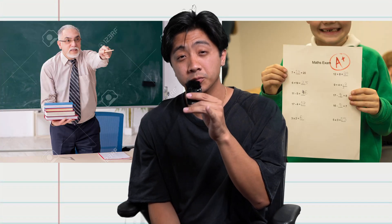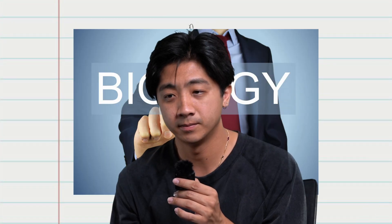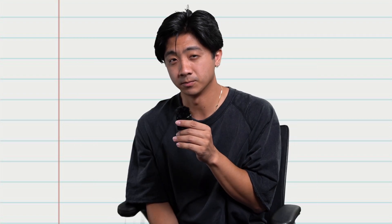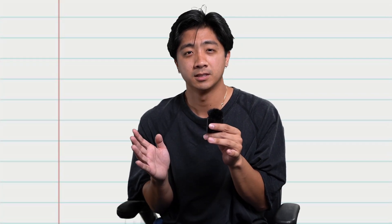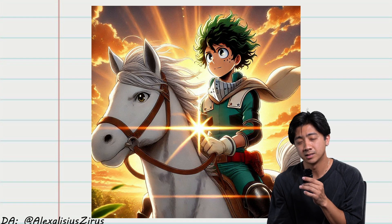What if I told you that you could be that friend in AP Biology? Not any other class, but what if I told you that you could be that friend in AP Biology? Where everyone's asking, 'Oh my gosh, how did you do so good on the test? I failed it. Please tell me your secret sauce.' And you're just going to look at them, sitting on your high horse, and say three words.